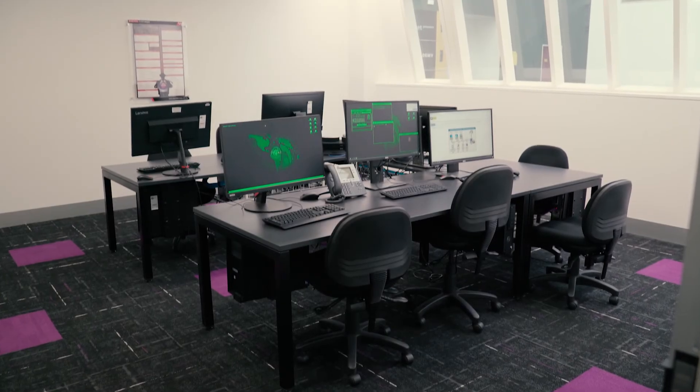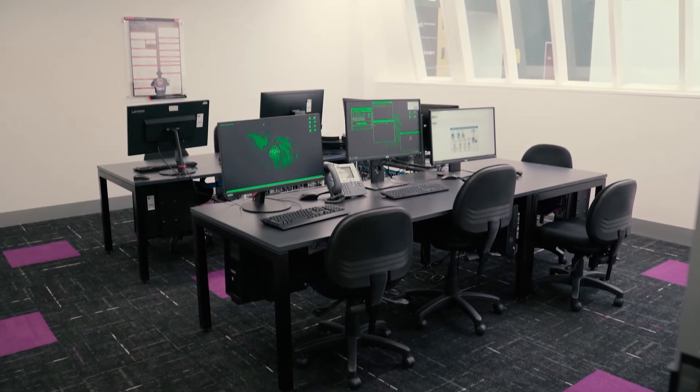Here we are at Box Hill Institute in our Training CSOC, our Cybersecurity Operations Centre. We teach both Certificate IV and Advanced Diploma in Cybersecurity.